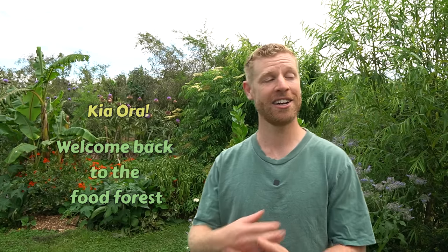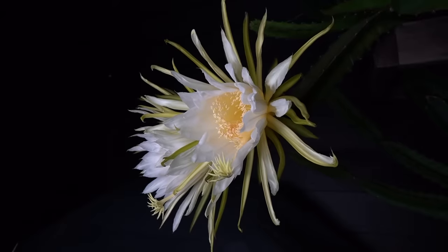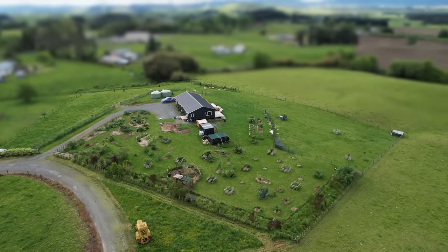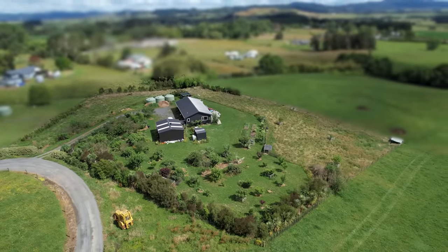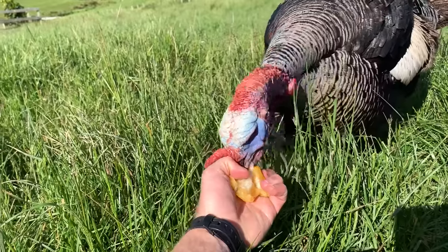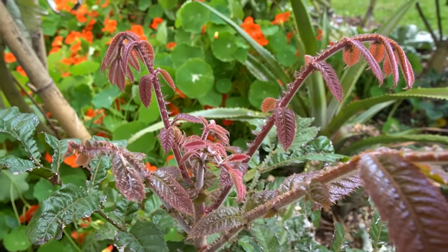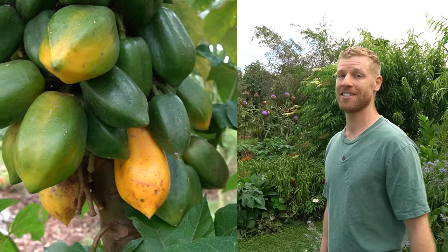Kia ora, welcome back to the food forest. I know it's been ages since I've given you guys an update on what's happening here, and there's been so much growth since the last update, so I'm really excited to show you around, show you some of the new fruit trees, the different things that are fruiting at the moment, and some of the other stuff that's happening here on the property. So come with me and we'll take a look at the food forest to start with.